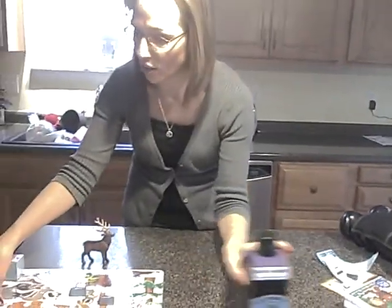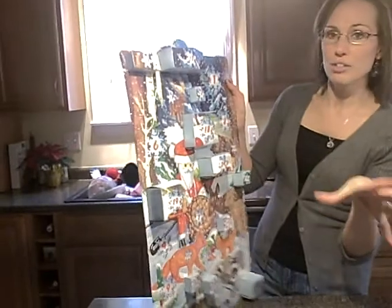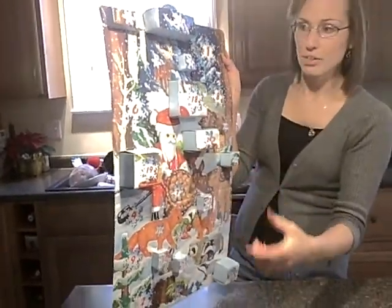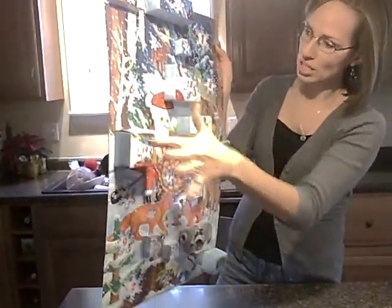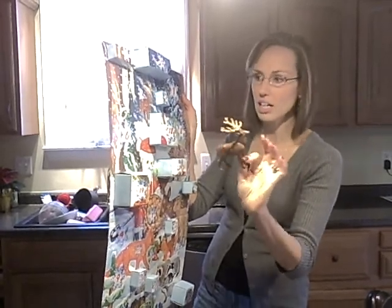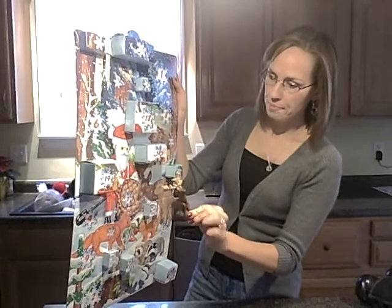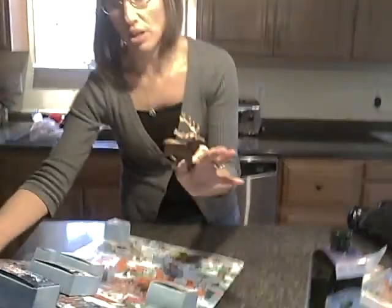Something really interactive for our family was from Playmobil — they have this Advent calendar. Together as a family we put all the boxes together. It comes with a manual on what goes in each box, so the children pull it off and open it up. It's not candy — it's actual little toys that help set a beautiful winter scene complete at Christmastime. You can use it year after year.